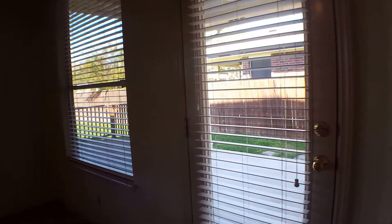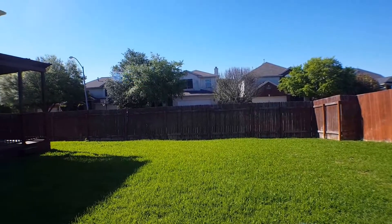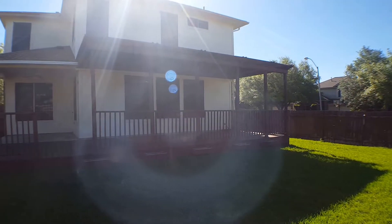Now we will go look at the backyard. This property does have a nice size backyard. It also has an addition of a covered patio, great for sitting out on warm evenings and watching the fireworks from the Round Rock Express on Friday nights.